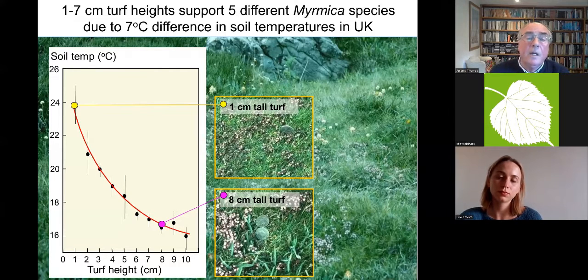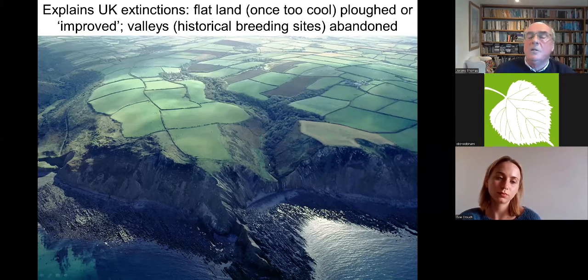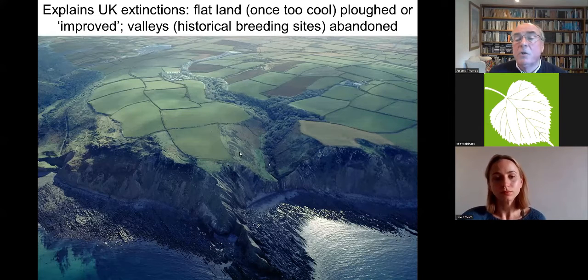Real data on ant niches confirmed that all the sites that had gone extinct had turf that was far too tall and very low densities of M. sabuleti if at all. This finally explained why the large blue had gone extinct from so many sites including nature reserves. Agriculture had changed hugely — the flatter areas once used for pastoral farming with shepherds had been intensified, leaving the valleys to become abandoned, where the turf grew tall, the ants disappeared, and the butterflies with them.